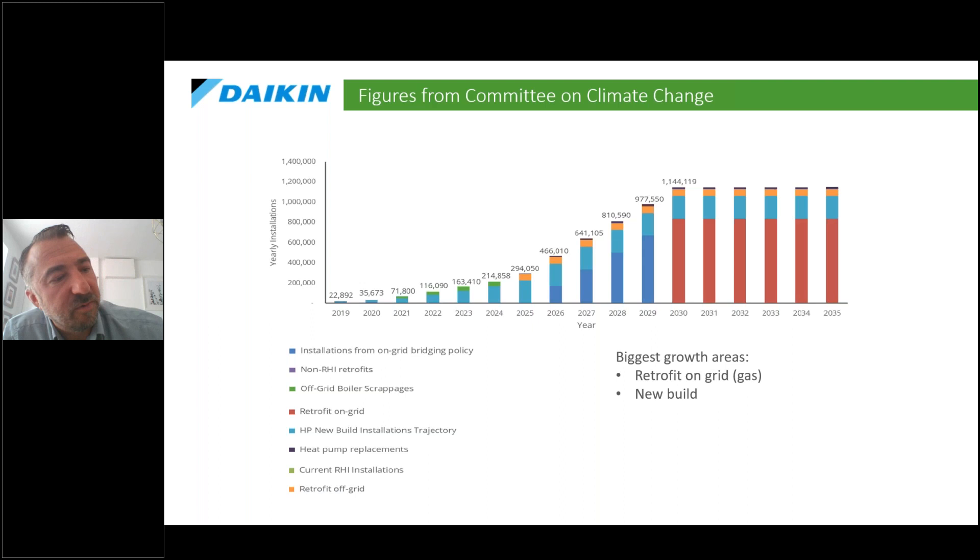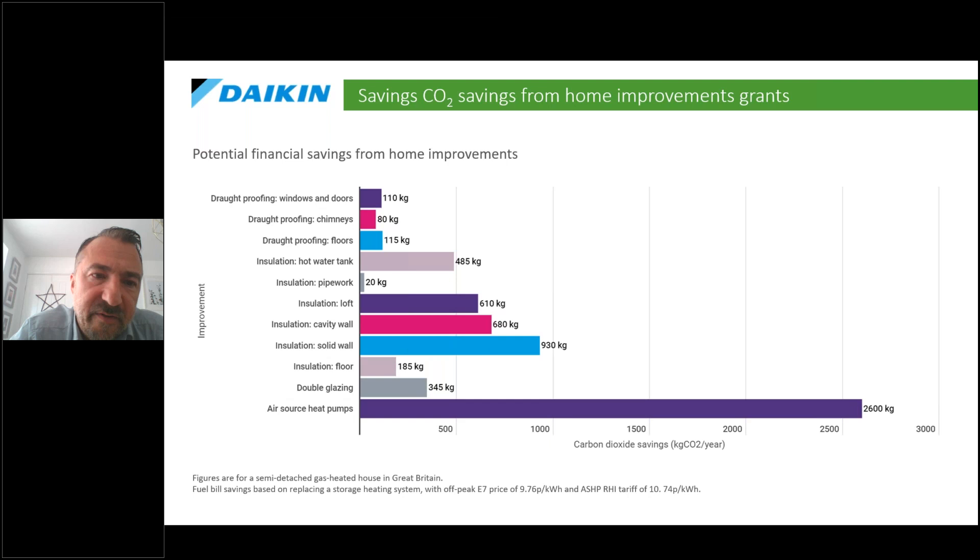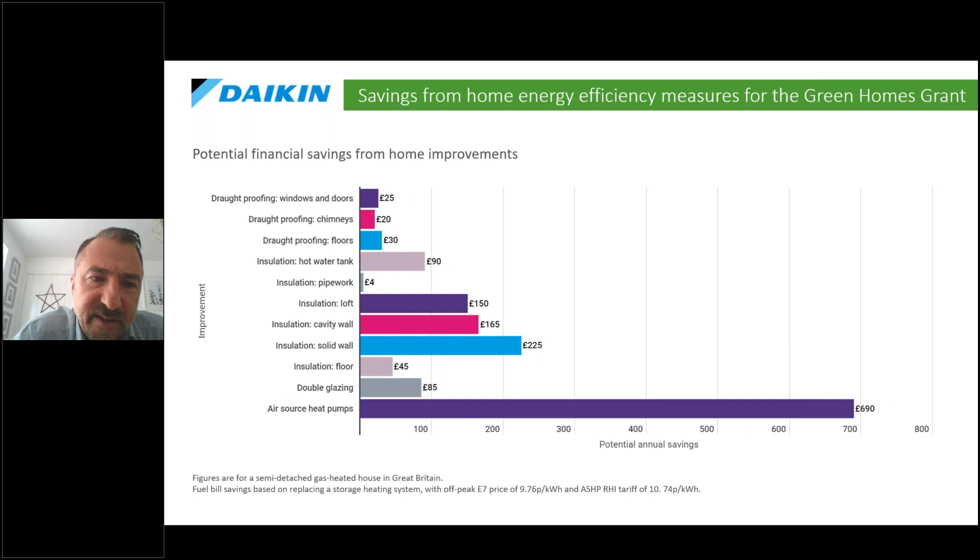In terms of where the growth is split, the two biggest areas are new builds — with a 2025 target where gas boilers won't be installable in new buildings — and retrofit, which is the biggest area right now because 80% of properties are still on gas boilers. There's a lot of funding support for the retrofit market. In terms of carbon savings, heat pumps offer the maximum impact at the very top of the list, according to the Energy Saving Trust, though all measures work better in conjunction.